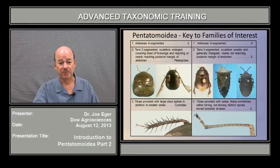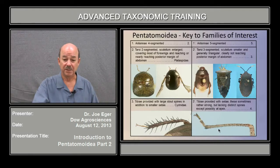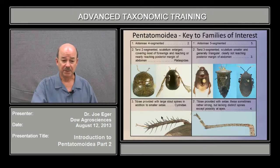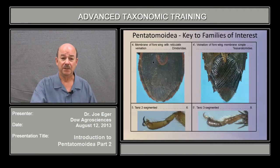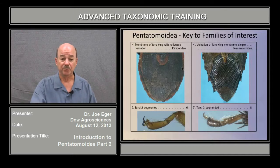If the tarsi are three-segmented, we go to couplet three. The tibia is either with very stout spines or with relatively thin setae. If you're just looking at one bug, you may see some setae that look fairly heavy, like you see here on this leg, but they really need to be very stout and long. If you do have those stout spines in a bug with four-segmented antennae, it's going to be a Cydnid. If you don't have the spines on the legs, you either have reticulate venation in the membrane or parallel simple venation, and that separates the families Dynadoridae from Tesseritomidae — which pretty much takes care of the groups with four-segmented antennae.